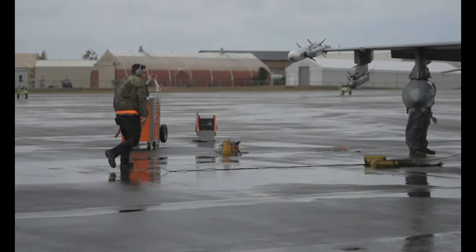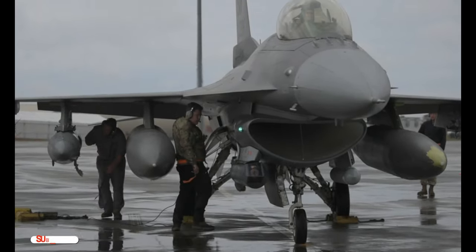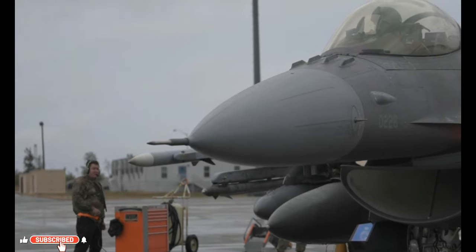Getting into the airspace in the morning, executing certain fighter tactics, how you're going to employ the jet — and then taking those to debrief and deciding how we could have done it better and improve on those skills.